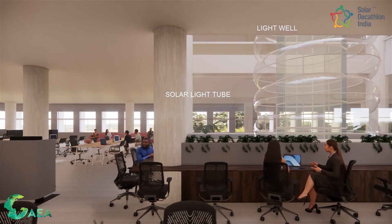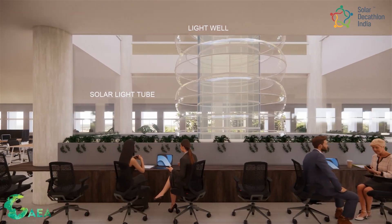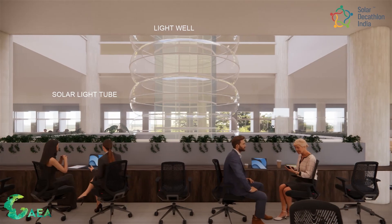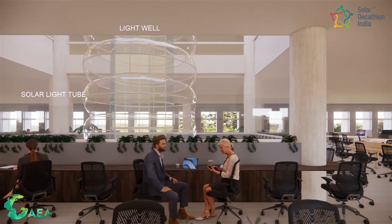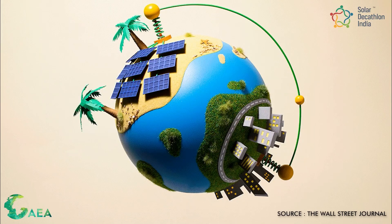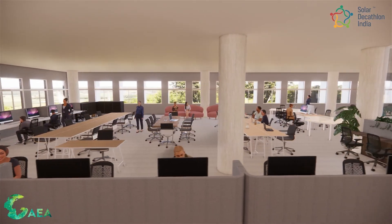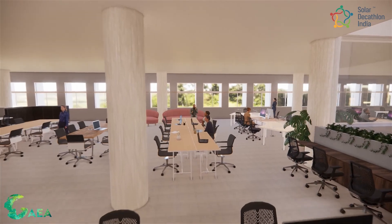Moreover, daylighting can be used to reduce lighting costs and improve the indoor environment for occupants. Primarily, these solutions can significantly reduce energy costs, as occupants would not have to pay for external electricity. Secondly, they can reduce the carbon footprint of the building, contributing to the fight against climate change. Thirdly, they can create a healthy and comfortable indoor environment, which can lead to increased productivity and well-being.